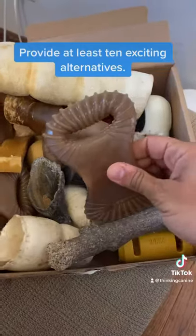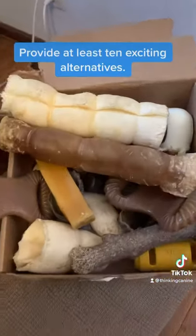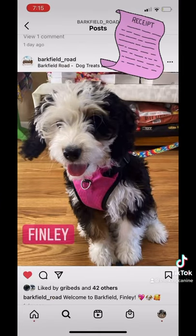What I recommended, in addition to crate training, was providing her with plenty of things to chew, like natural rawhides, Himalayan dog chews, and hard toys. They went to the pet store right away.